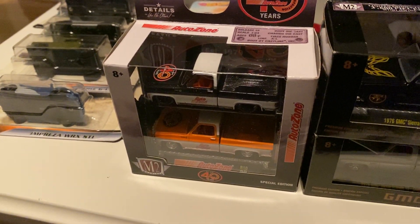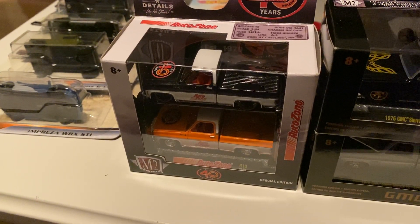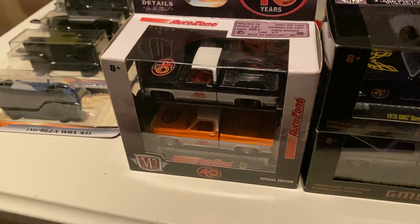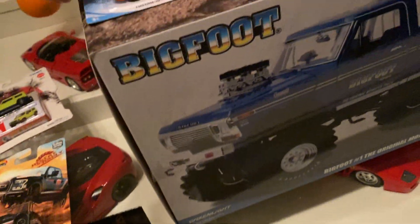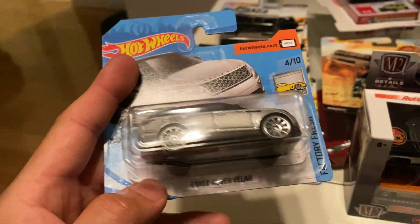I'm going to show you guys a haul I got today, mostly from a local guy, and then I got a couple things from Walmart. I'll show you the Walmart stuff — a couple short cards, so let's check that out. A little Land Rover.